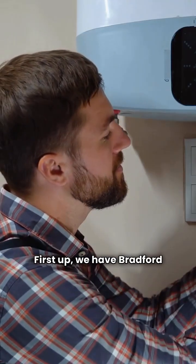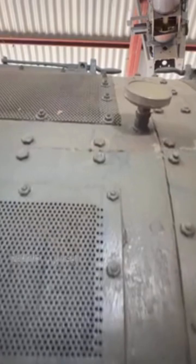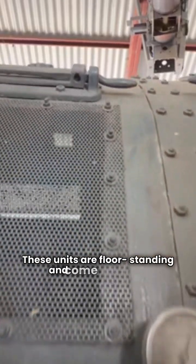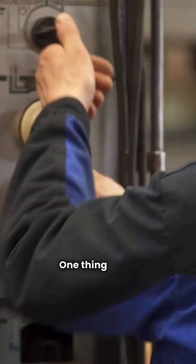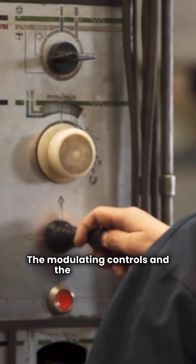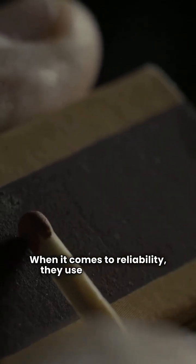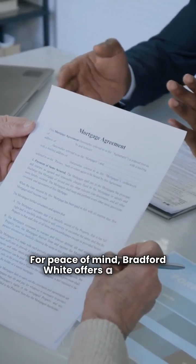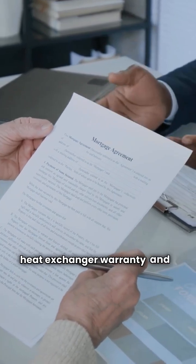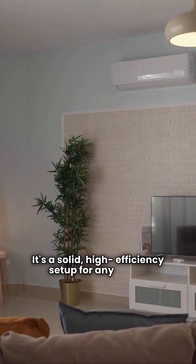First up, we have Bradford White's Brute Series. These are made right here in the USA. These units are floor-standing and come equipped with stainless steel heat exchangers and burners. The modulating controls and the LCD touchpad make setup and monitoring pretty straightforward. When it comes to reliability, they use spark ignition. Bradford White offers a 12-year heat exchanger warranty and a 2-year parts warranty. It's a solid, high-efficiency setup for any home.